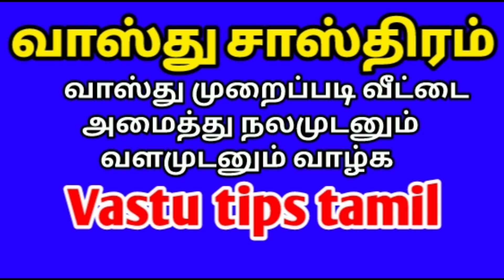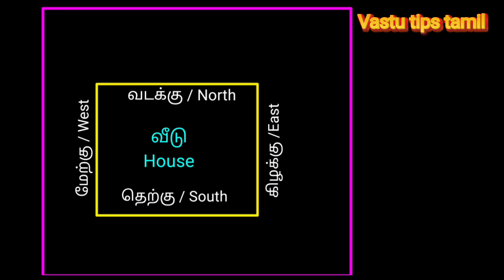Hello, my name is VastuTips channel. Let's see a video about how we can cut the weed out.